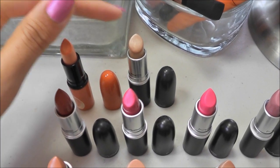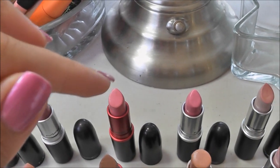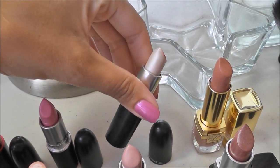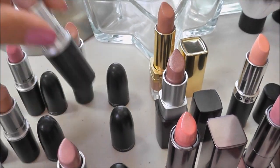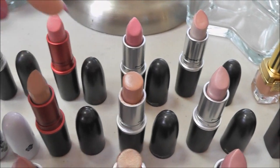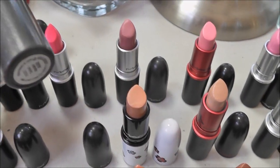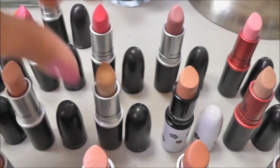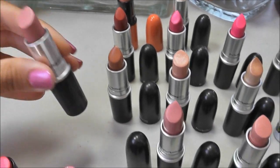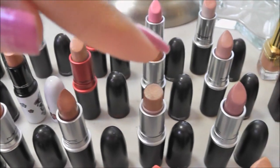So this is Beach Bound, Tanorama, Russian Red, Show Orchid, Candy Yum Yum, Snob, Viva Glam Gaga the original, St. Germain, Bubbles — which actually has some lipstick smeared on the top, but it's a really pale shade — Pretty Please, Creme De Nude, Viva Glam Gaga 2, Peach Stock, another Tanorama — so I have two Tanorama lipsticks — Myth, Freckle Tone, Angel, Cream Cup, Hue, Shy Girl, High Tea, Gel, and Fabi.